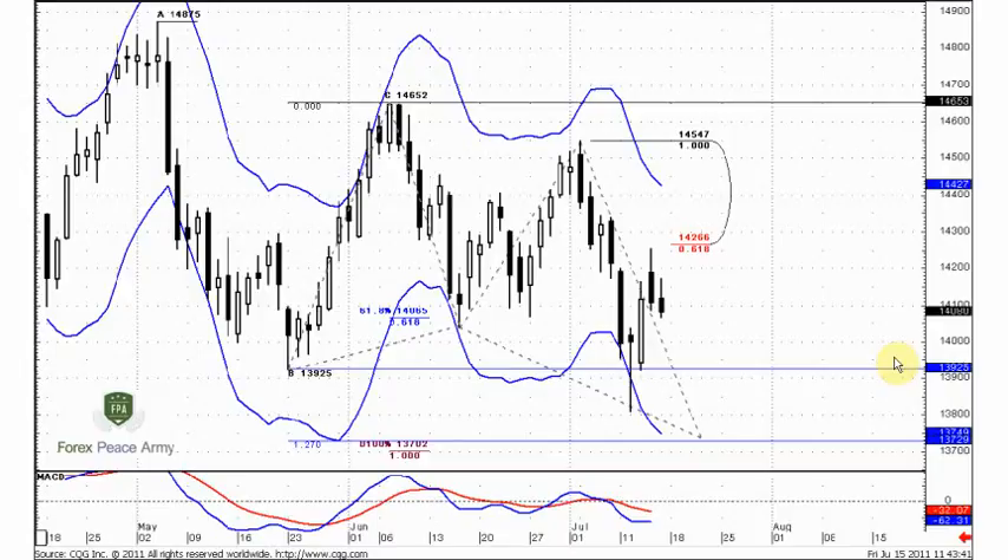Hello everybody, welcome to technical analysis of the Forex market from forexpsami.com. Today is the 15th of July and we will continue to talk about Euro.